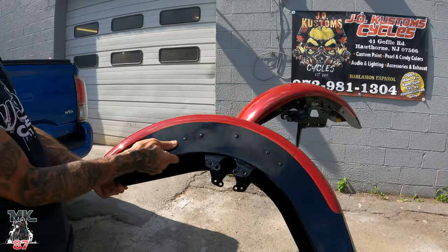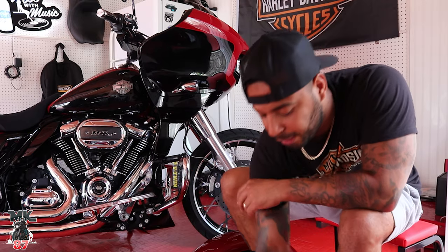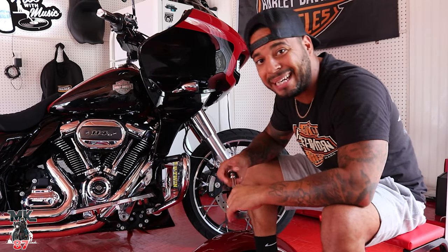That looks really good, man — you did a good job. So if you guys are in the local area, hit Jo up. All his information is going to be linked down below. He does Harley, Indian — he did a really clean logo for an Indian motorcycle recently and it came out great.